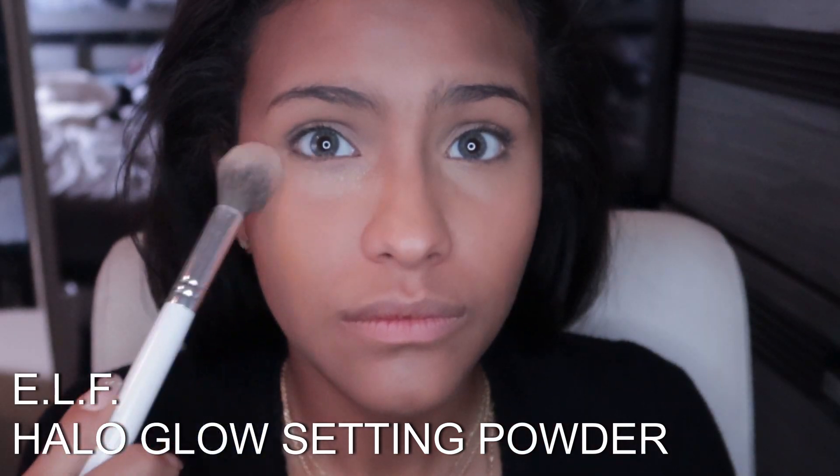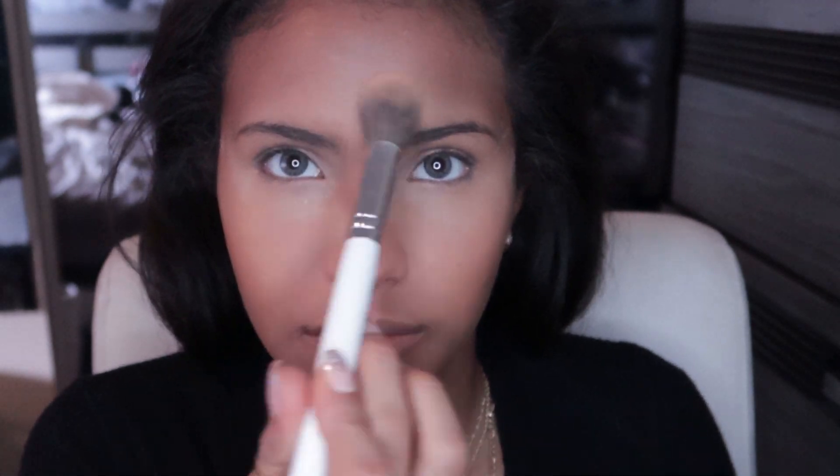Using ELF's Halo Glow Setting Powder under my eye, I am baking so my under eyes don't crease. This powder is amazing for giving a halo-like glow effect.